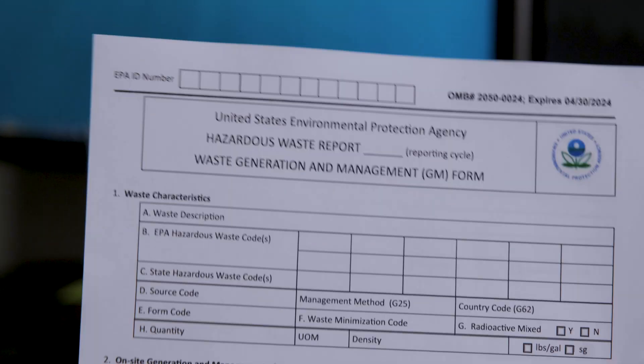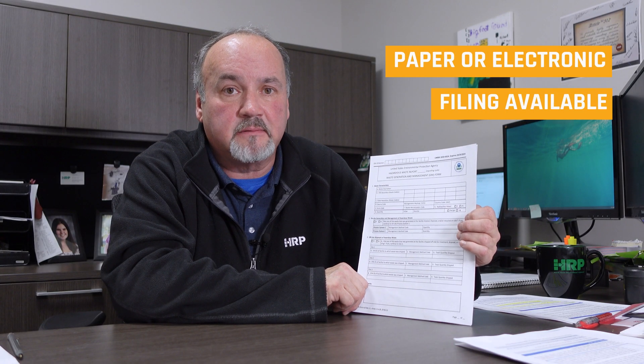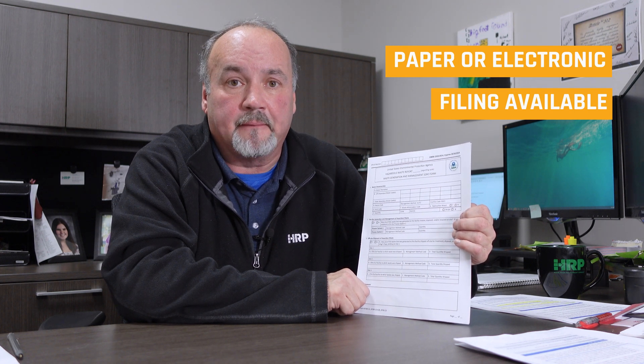We're happy to help at any point. Now let's get into some of the details of the form that you're going to have to be submitting. This form can be submitted as a paper hard copy and actually sent into the EPA RCRA, or you can produce it online electronically. The preferred method is to do it electronically online. HRP is here to help either way. I like to use this paper form just as my field notes to be able to produce what I'm going to be sending to the EPA, and then I transfer it into the electronic version for accuracy.